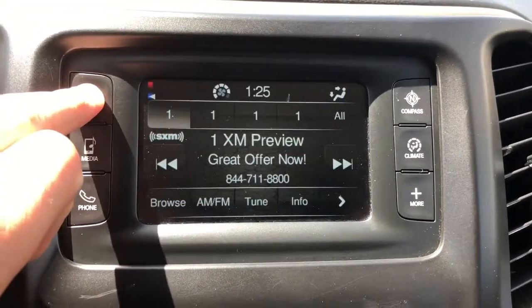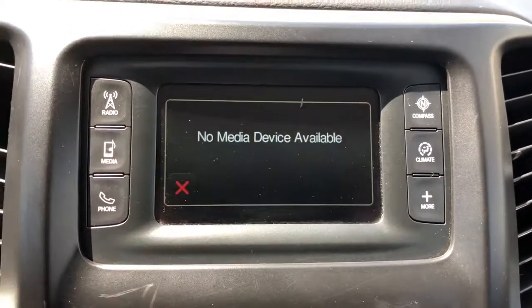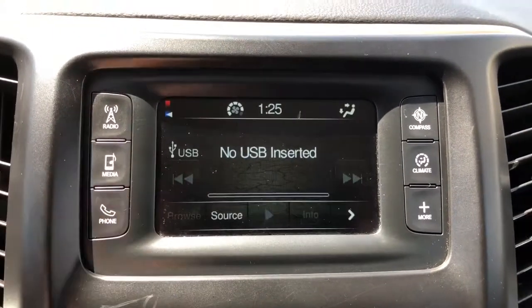You have AM, FM, and Sirius XM radio options. Connecting your phone through media is very simple and easy to do.